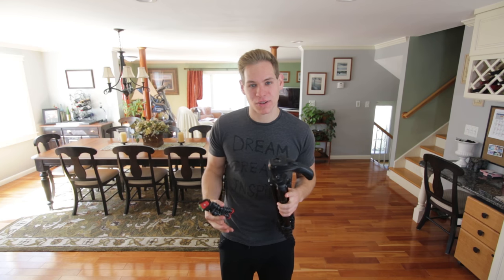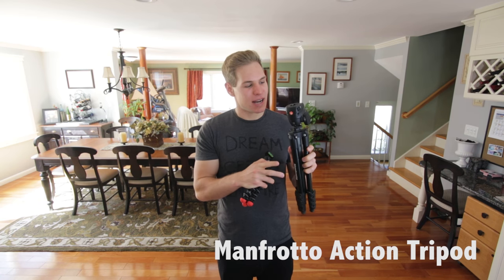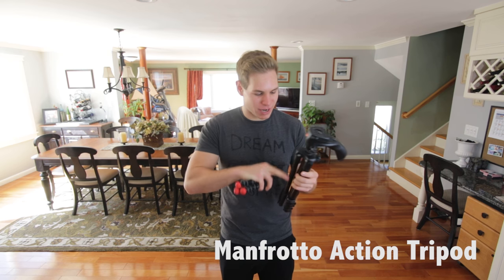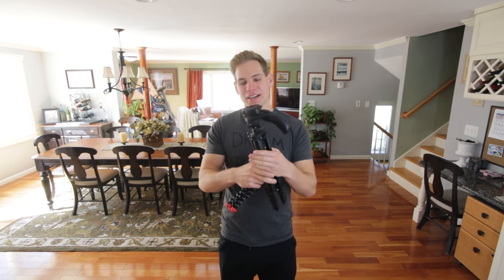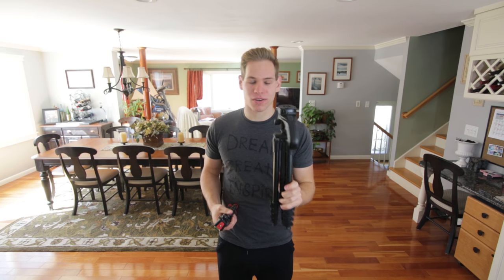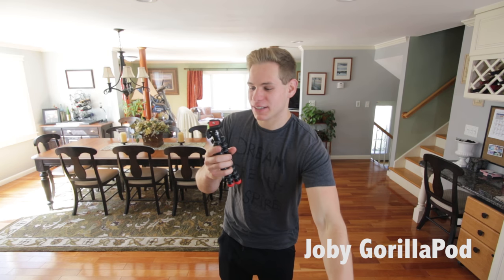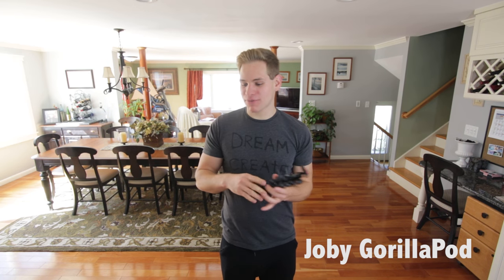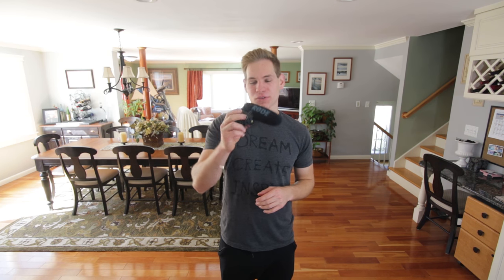I like to vlog with a selfie stick or put the camera down and talk to it for intros. For that I carry this Manfrotto tripod — I'll have the link below. It's a nice travel-size tripod with a grip handle, and it gets pretty tall, great for selfie-stick vlogs or for a steady shot. This smaller one is a Joby gorilla pod, which is for the Canon M5 vlogging camera since the full-size tripod would be overkill for that.